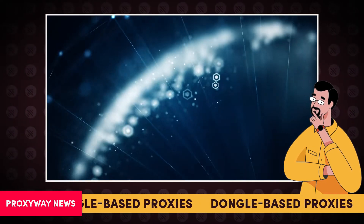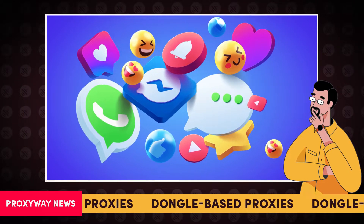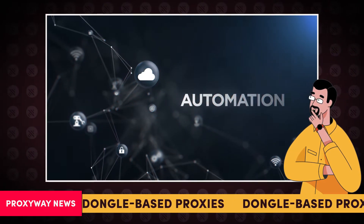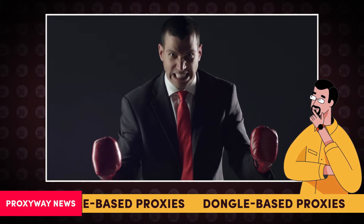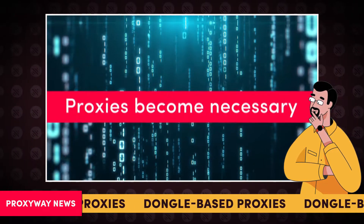So it's only expected for the market to keep growing. The leading cause of this skyrocketing interest is the complex needs of social media managers. Digital marketing agencies nowadays run numerous profiles for business communication and automation. Yet social media platforms are hostile towards such ventures — most platforms allow up to five accounts from a single IP address. Here, proxies become necessary.